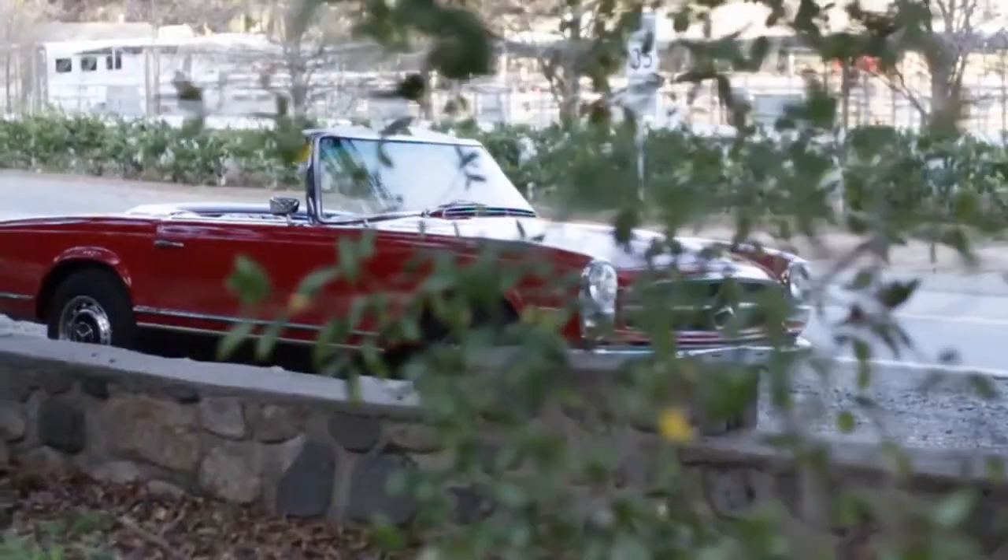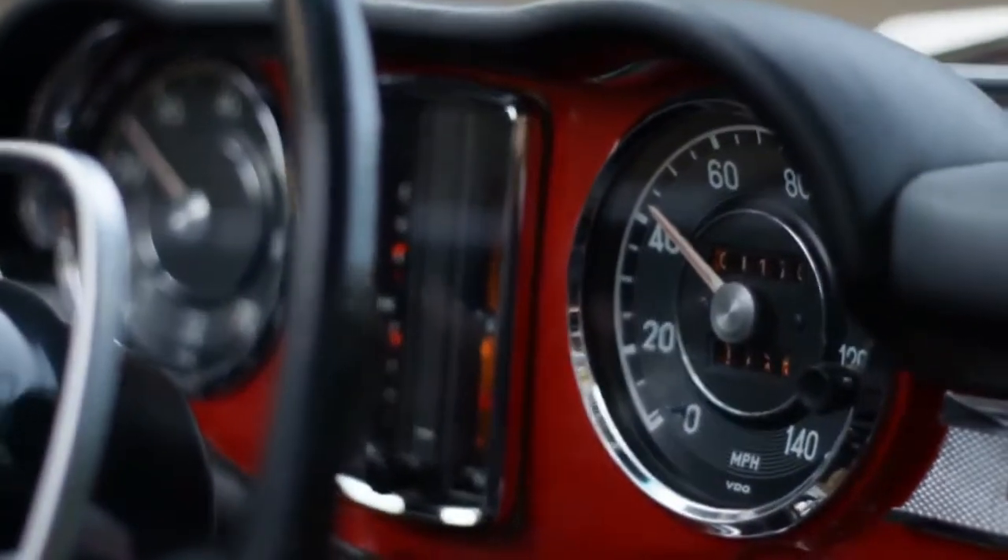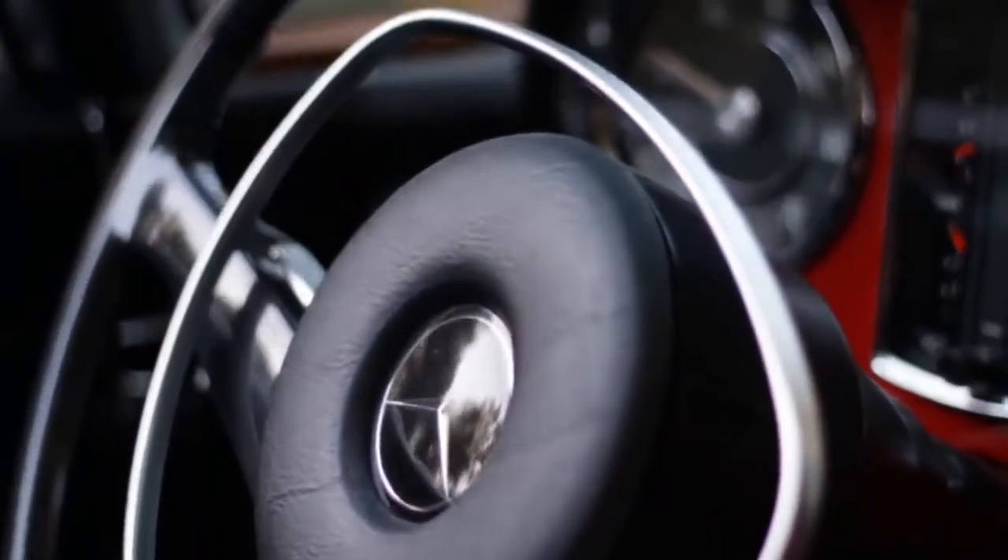Paul Brock also introduced this continuous lateral line through the body side that really helps stretch the vehicle to give it that elegance and sophistication that we recognize with this vehicle in particular.